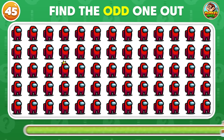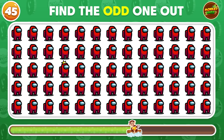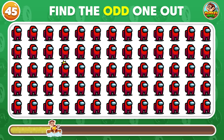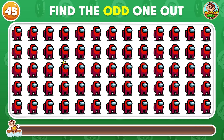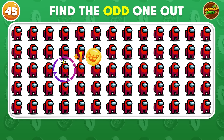Now, find the different Among Us logo! The odd Among Us logo appears in the third row!